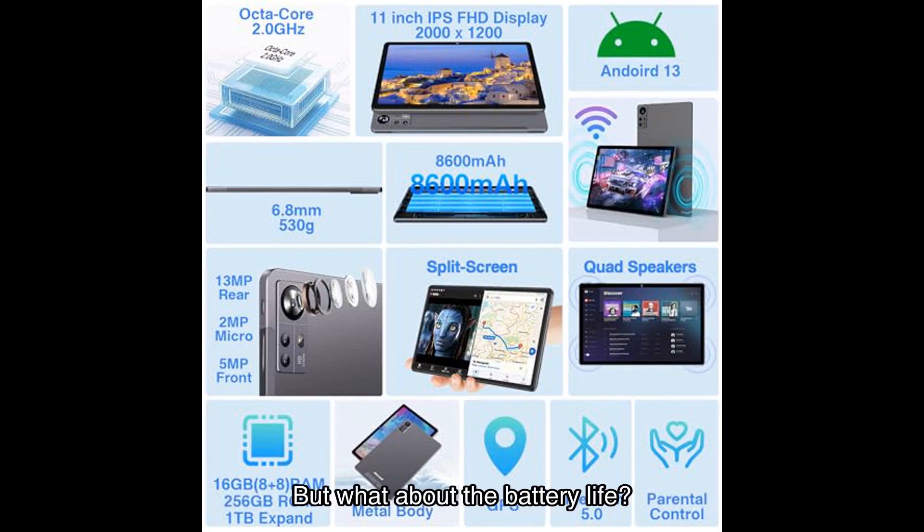But what about battery life? Don't worry — this tablet has you covered. With its large battery, you can enjoy hours of entertainment without needing to constantly reach for the charger. Whether you're watching videos, browsing the web, or listening to music, this tablet will keep up with your demands.